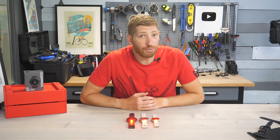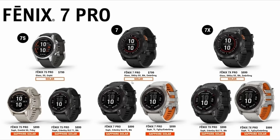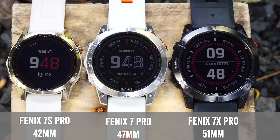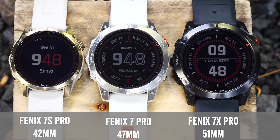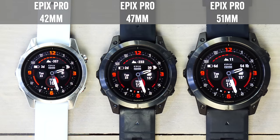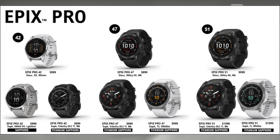The first thing to know is the pricing. There are a ton of different model options, but essentially the price has gone up by $100 for the base models — they are now $799 versus the previous $699, though they include more hardware features than before. This is notable because the also just released Epix Pro Series did not see a price increase; those units stayed the same price but added more hardware features.